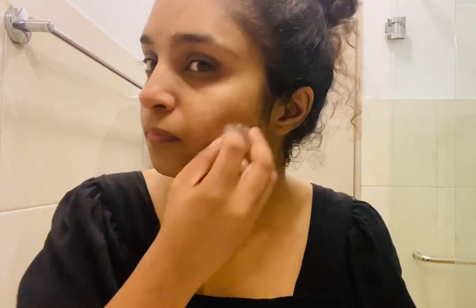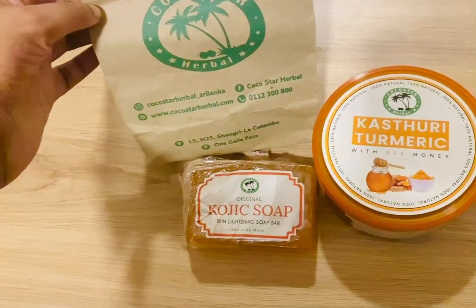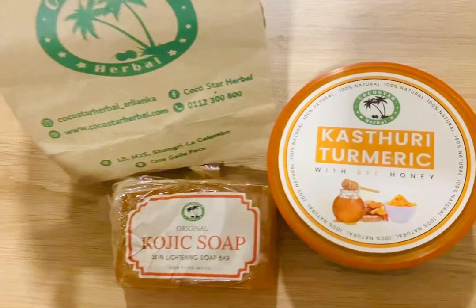Then we can use the moisturizer. We can use a simple facial routine for our needs. If you want, you can choose a product suitable for your skin type. If you want to match your product, you can try your product.